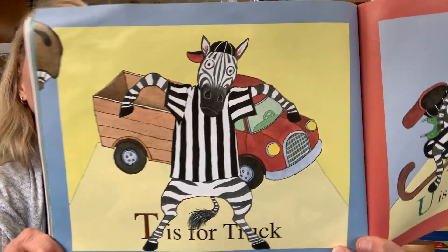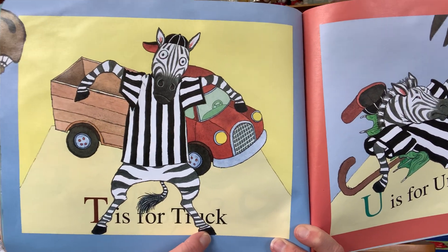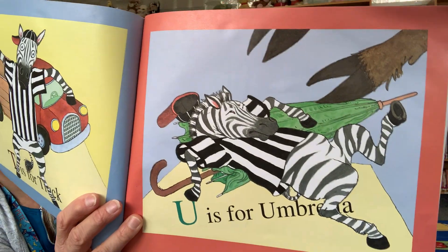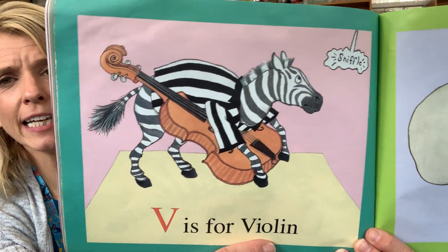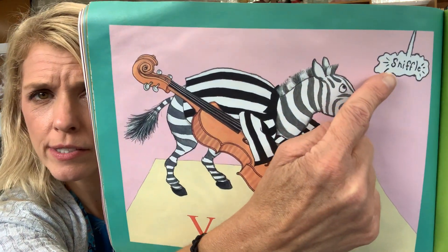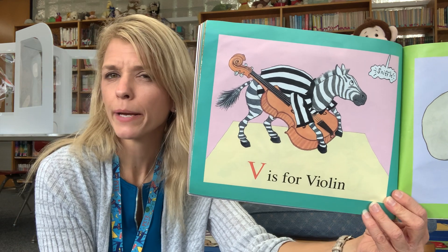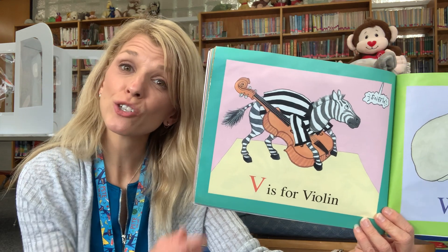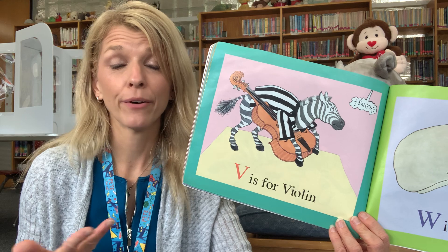So zebra has to take over and protect all of these things. T is for truck. U is for umbrella — the moose is trying to get him, but he's not going to let him. The zebra is doing a really good job. V is for violin. He's still protecting him. But this time moose isn't grabbing him — do you know what's happening? He says, sniffle. So now moose is in the corner crying softly. Why do people start sniffling sometimes? Sometimes it's when they're sad and they're crying a little bit but they might not want you to hear it. So he was really angry, then he was kind of being mean to the others, and now he's just sad.